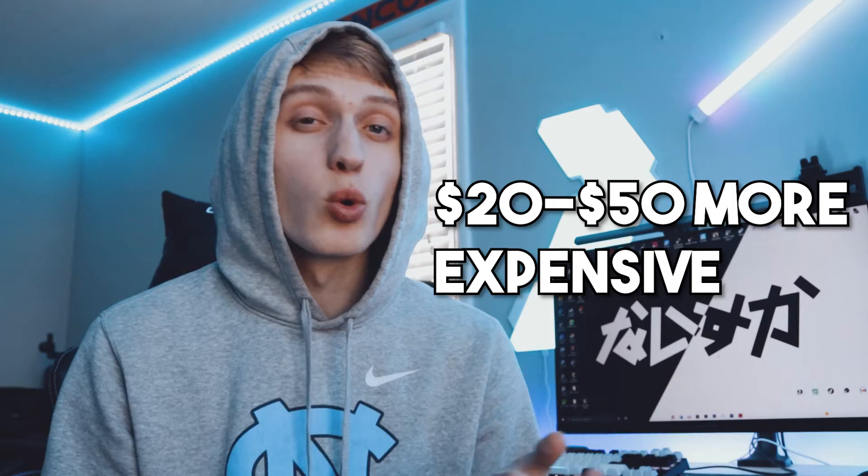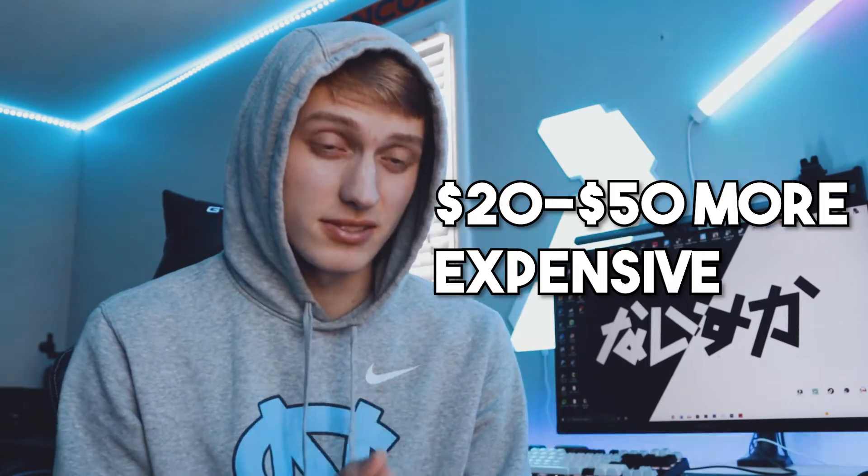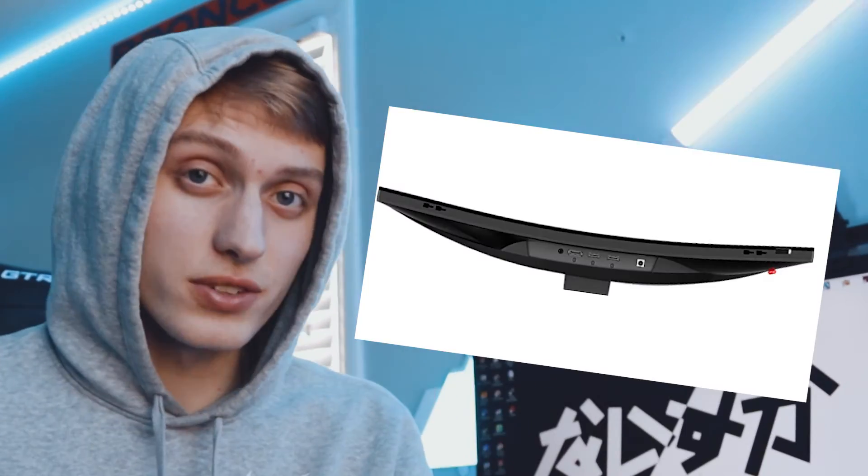I know $190 sounds like a lot, but the monitor market right now is just crazy — almost every monitor is anywhere from $20 to $50 more expensive. It is a 1080p monitor and it uses a VA panel, but it's really not a bad deal because you're getting 144Hz and the no-glare technology. One of the cool features is that it's even curved. You don't really need it on a 24-inch monitor, but it's still super cool to have.